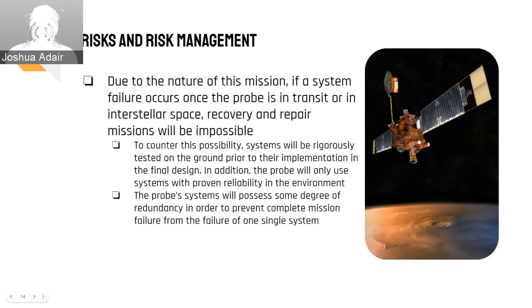Due to the nature of its mission, Cosmic Eyes presents some unique risks. Because its primary goal is to leave the solar system, once it has left Earth's gravity well, recovery and repair are simply not possible. So firstly, all systems will be thoroughly tested before and after system integration. Secondly, we intend to only use systems that have proven to be reliable in space. In addition to these measures, Cosmic Eyes will have some degrees of redundancy, such as two radioisotope thermal generators instead of one, to ensure that single system failure does not necessarily lead to total system failure. It is through these methods that we intend to avoid mission termination before 40 years from launch.